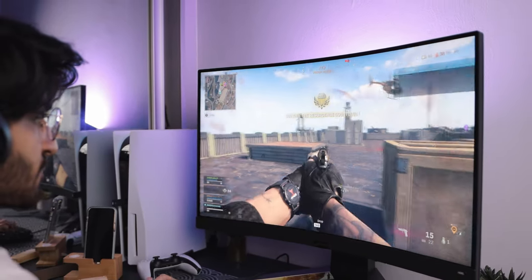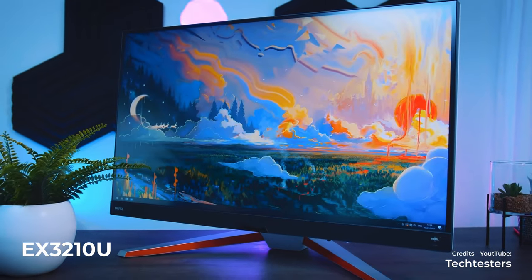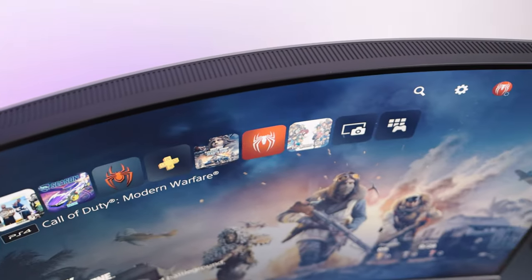You can see the pattern — all Mobiuz monitors share these features in common, except some have FreeSync Premium Pro while the cheaper ones have standard FreeSync Premium. This monitor does have a slight curve, but it's a 1000R — not an ultra-wide curve — and it's still a 16:9 aspect ratio. So those are the three main monitors for consoles: 1080p for tighter budgets, 4K if you want the best of everything, and Quad HD as the middle ground — perfect for Xbox Series S or X.